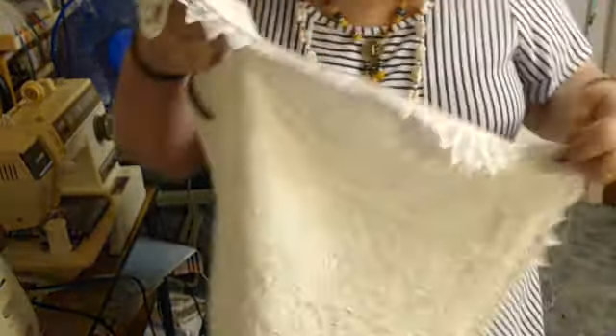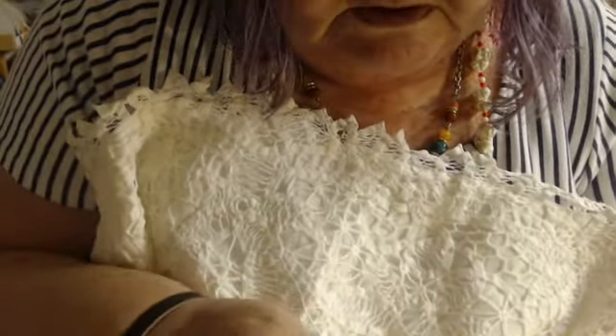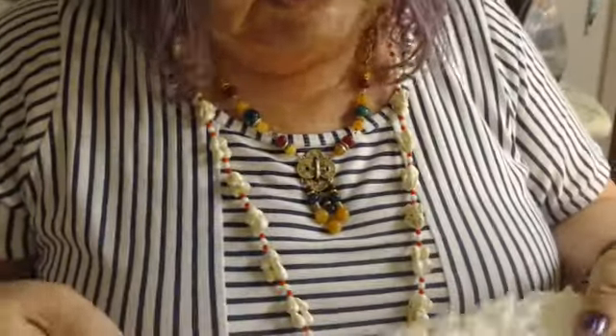Now we're getting to the bottom of the haul. This is a pillow sham cover — it's covered with Battenberg style lace over a cotton fabric underneath. I'm going to cut this one in half too, for me and Cheryl, so we can both make something out of it. I love Battenberg lace — I think it's absolutely gorgeous.